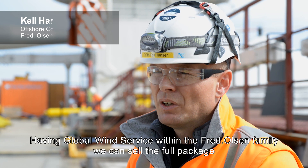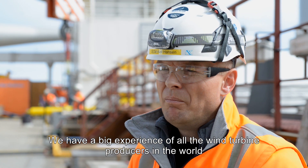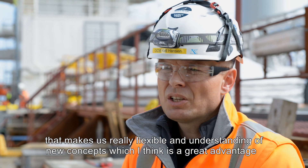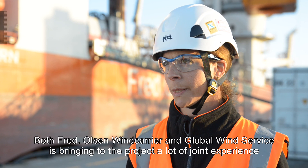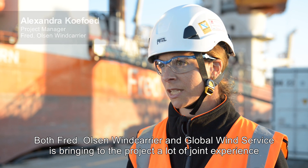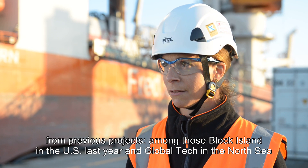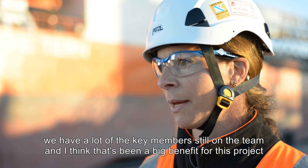Having Global Wind Service within the Fred Olsen family means we can sell the full package, and we have big experience from all the wind turbine producers in the world. That makes us really flexible and easy at understanding new concepts, which is a great advantage. Both Fred Olsen Wind Carrier and Global Wind Service bring to the project a lot of joint experience from previous projects, among those Block Island in the US last year and Global Tech in the North Sea. We have a lot of the key members still on the team and that has been a big benefit for this project.